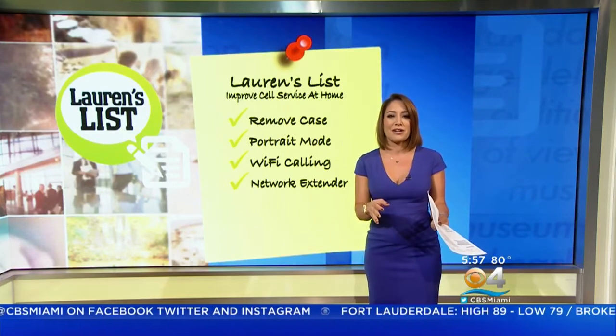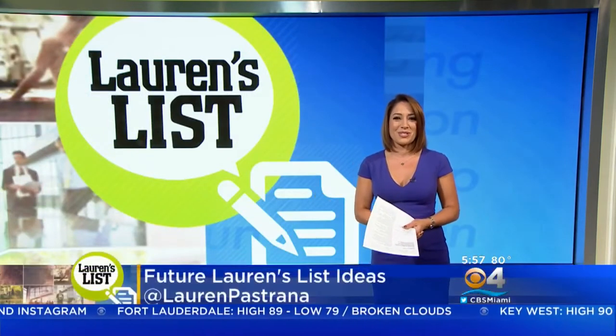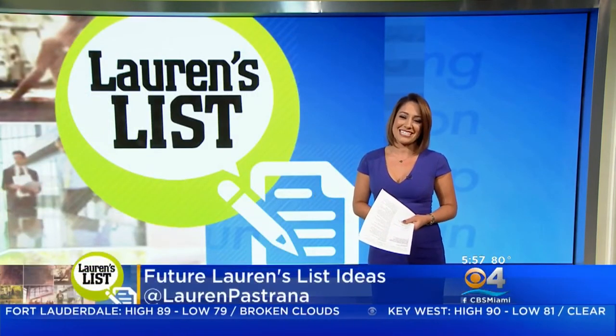So what do you do to get a better signal at home? Maybe you just go outside to talk? Tell me on Facebook or Twitter, and if you have an idea for a future Lauren's list, send it my way too.